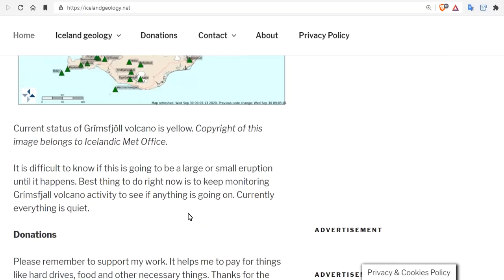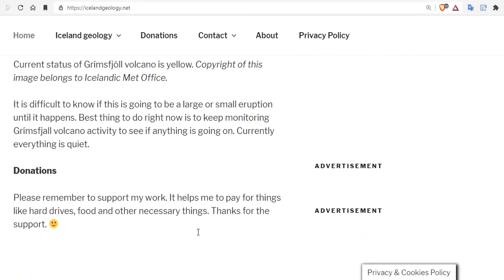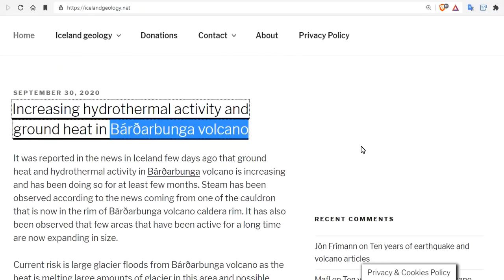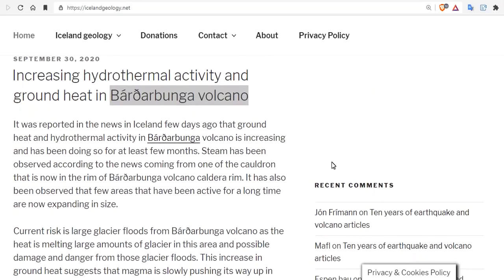Current status of Grimsvötn volcano is yellow. It's difficult to know if this is going to be a large or small eruption until it happens. Best thing to do right now is to keep monitoring the volcano activity. Now let's talk about Bárðarbunga — increasing hydrothermal activity also today. It was reported in Icelandic news a few days ago that the ground heat and hydrothermal activity in Bárðarbunga volcano is increasing.